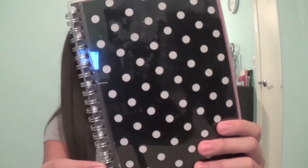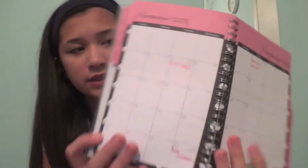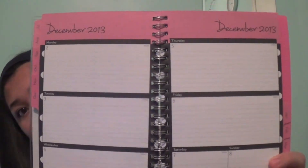And then this is my agenda. It's just black with polka dots from Target. I already filled in all the dates, school-off days, and important dates. That's what the months look like, and then these are what the weeks look like.